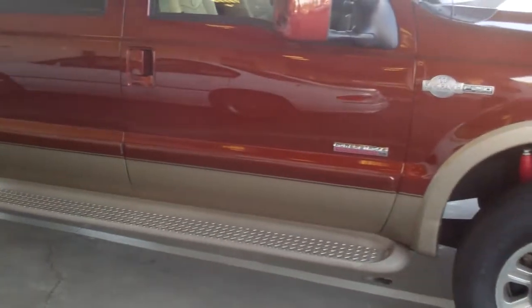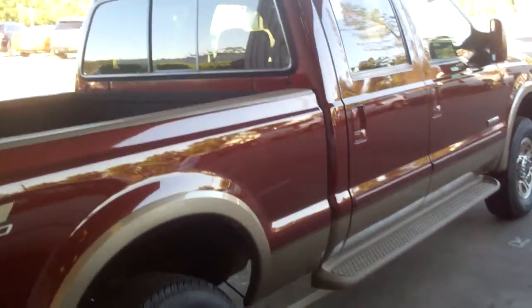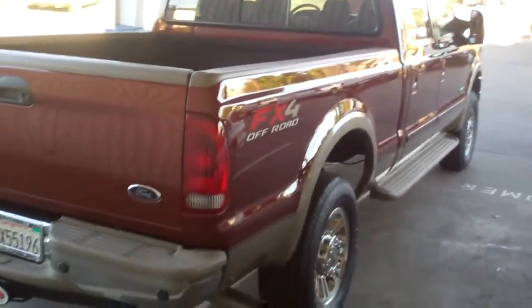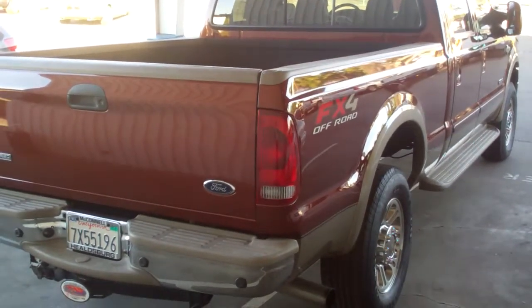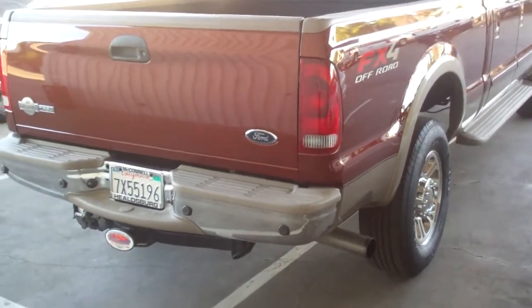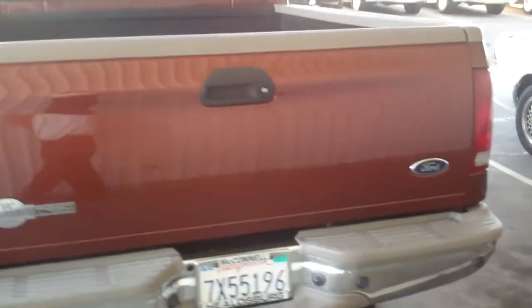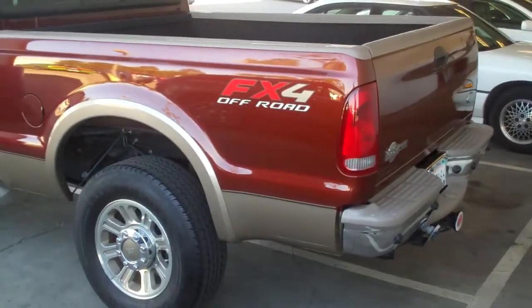Running boards as you can see. The King Ranch leather package is inside. Custom wheels. Spray-in bed liner. Power sliding rear window — so if you have a dog or need a little fresh air, you don't have to reach back there and try to open that rear window manually. Obviously a full-size tow package. The rear park assist — the little radar sensors that are in the rear bumper — so if you're getting close to something while you're backing up and can't see it, you'll have a warning system that tells you you're getting close.